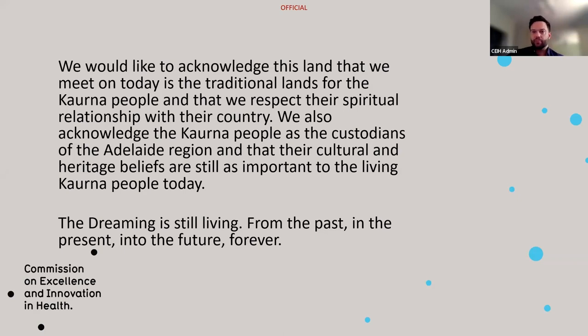Before we get into proceedings, just some housekeeping. The presentation is being recorded, so during the presentation I ask that everybody keeps their mics on mute. The recording will be stopped for question and answer time, so feel free to jump in with your questions. For Q&A, please turn your mics and cameras on as well. If you don't feel comfortable doing that, you can use the chat function to ask your question.